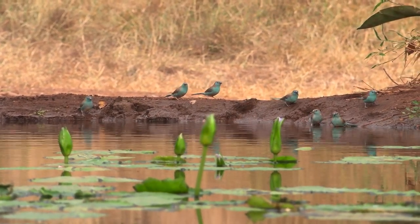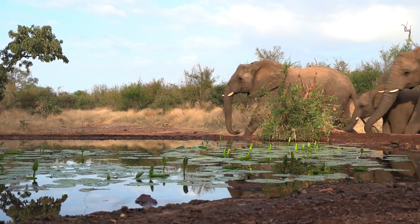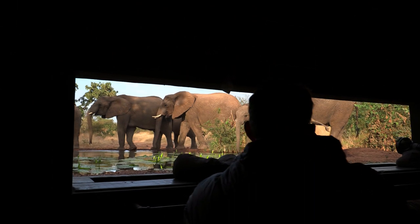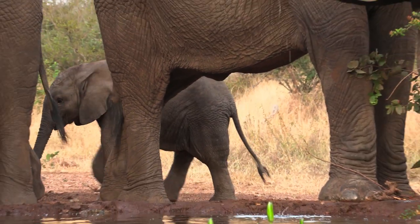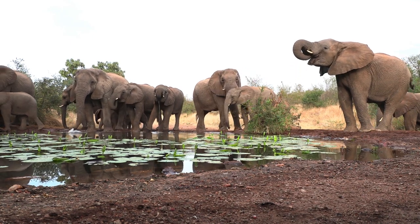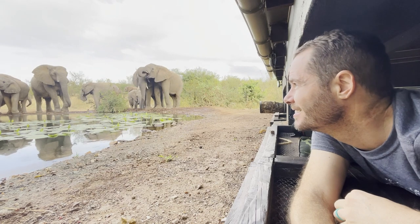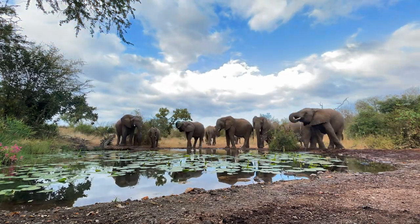And then on our fifth morning, while we were having coffee and expecting it the least, they finally showed up. This is what we've been waiting for - the elephants have finally arrived! A whole herd with lots of youngsters drinking right here in front of us. What an amazing experience! For 13 unforgettable minutes, this small breeding herd of elephants kept our hearts racing and gave us some incredible photographic opportunities.